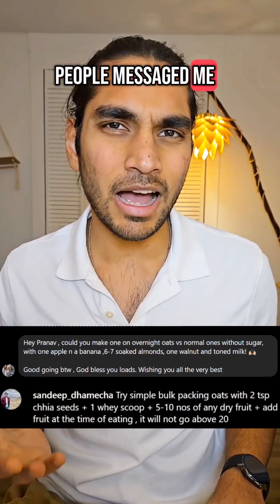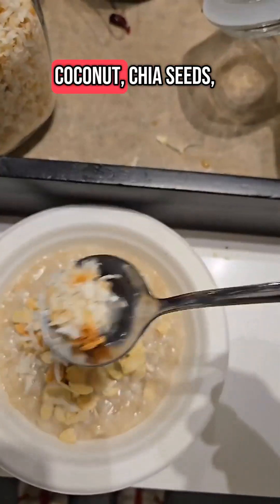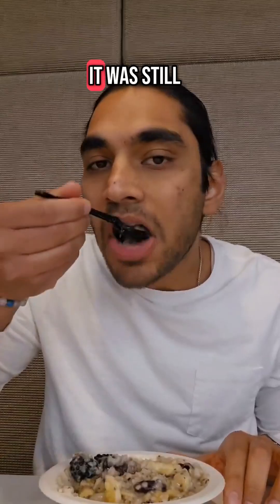A lot of people messaged me asking for just normal oats, so let's try that today. I'm having normal oats with some almonds, coconut, chia seeds, cranberries, blackberries, and banana. This was definitely not as sweet as yesterday but it was still tasty.